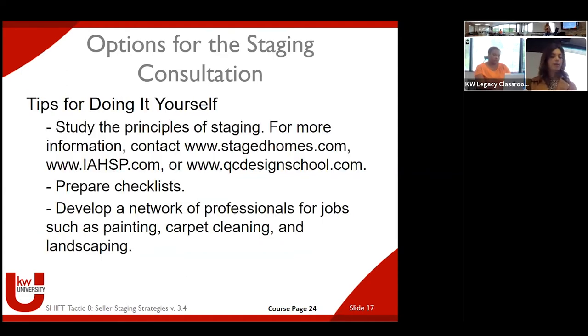The course materials even mention you might want to include something in your listing agreement that holds the seller accountable — that they would complete the things in the checklist prior to listing, so you don't have any unpleasant surprises when you're ready to list. A checklist is a nice way to do that because there's less gray area. If you say the house needs to be clean — whatever your big must-haves are before you list — having them complete the checklist prior.